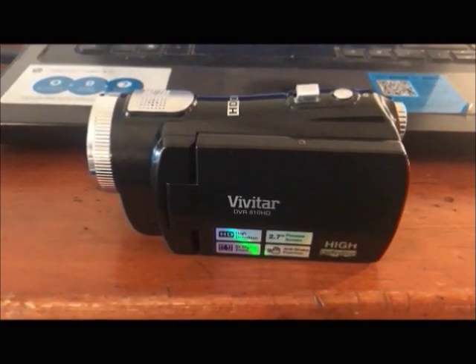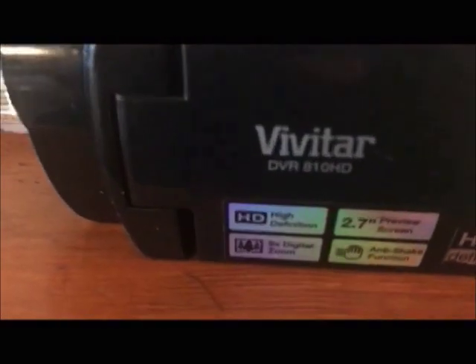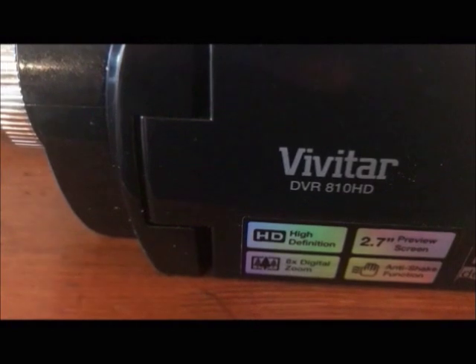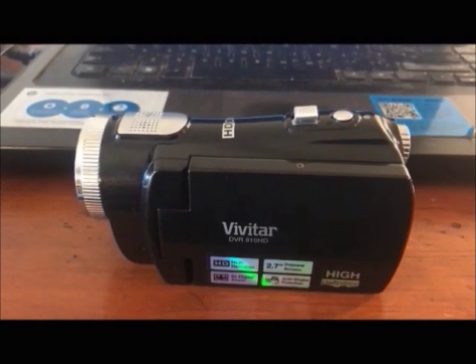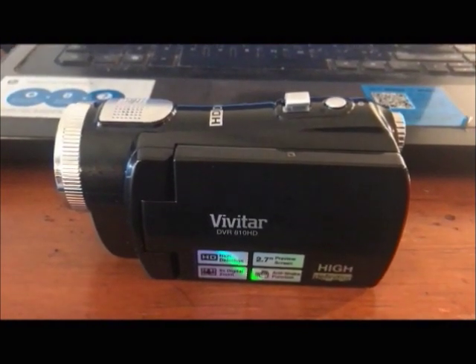Hello YouTube, this is the Apostle Fustle coming back with another video for your viewing pleasure. I went to three garage sales today and all I managed to find was this little baby — it is a Vivitar DVR-810 HD.